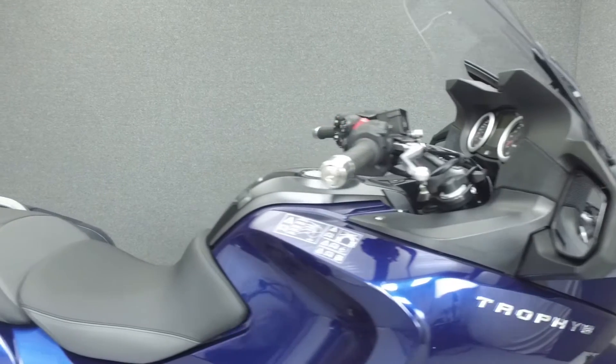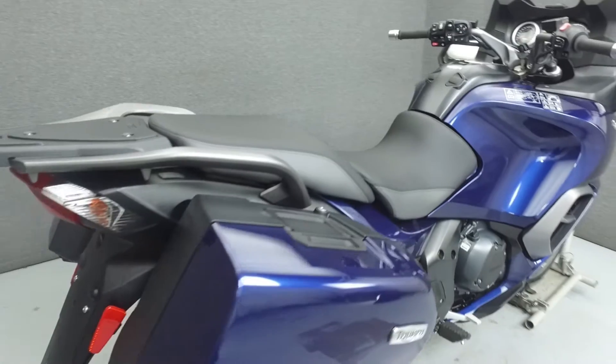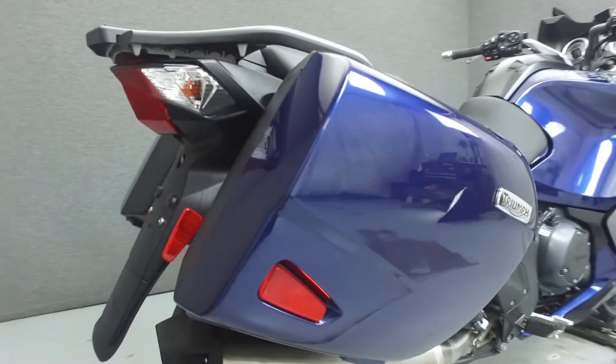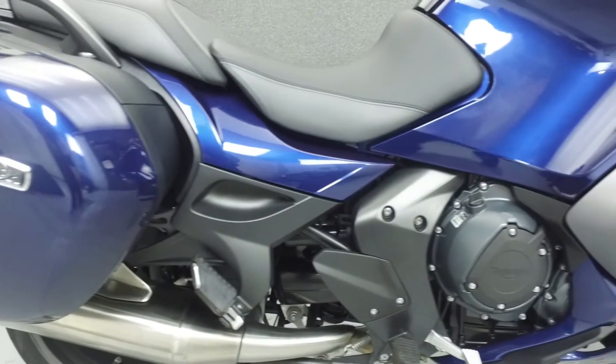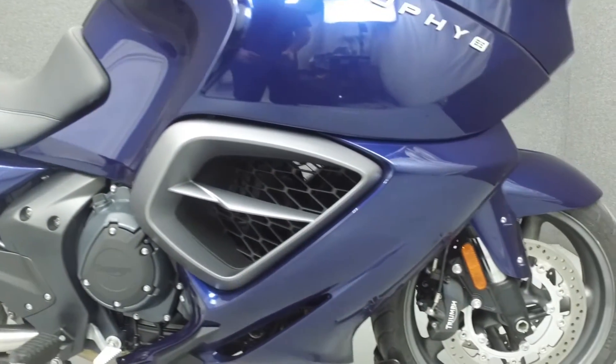Powered by a 1215cc inline three-cylinder engine with a 6-speed transmission, the Trophy puts out 132 horsepower at 8,900 RPM and 88 foot-pounds of torque at 6,450 RPM. It has an adjustable seat height of 30.3 inches to 31.1 inches and a dry weight of 649 pounds.